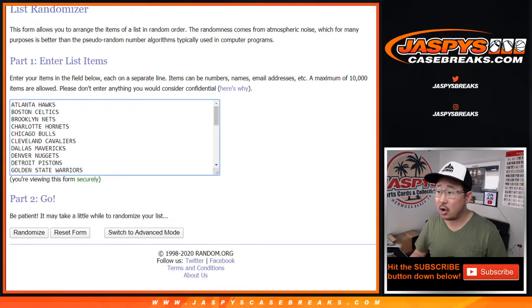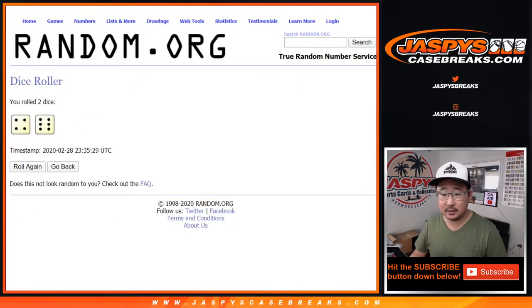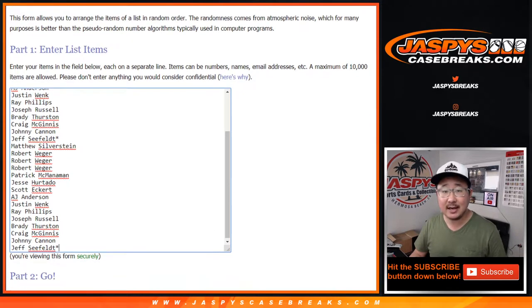All 30 teams are in. Let's roll it, let's randomize it. 4 and a 6, 10 times for each list.